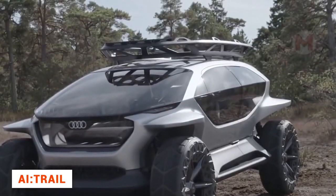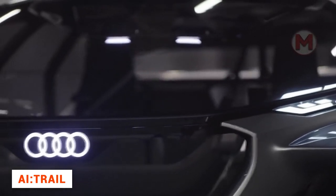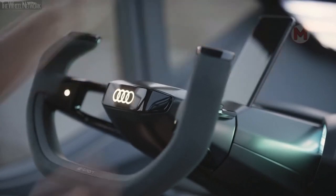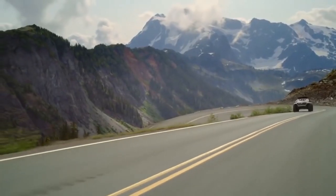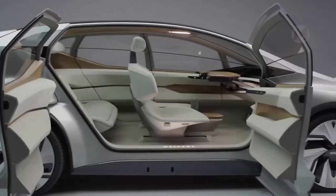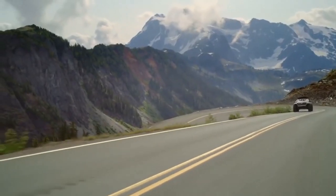Audi's AI Trail is a clear demonstration of how off-road vehicles will look in a few decades' time. In the future, there is no place for combustion engines — autopilot drives every vehicle. Huge wheels with puffy tires allow even the most impassable roads to be conquered. The body is made of steel, aluminum, and carbon fiber, but also has a huge area of glazing, so the creators compare it to an aeroplane cockpit.